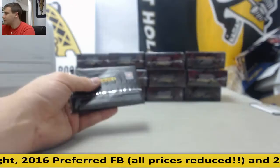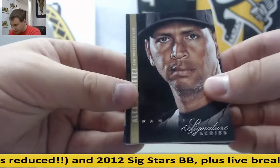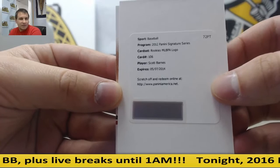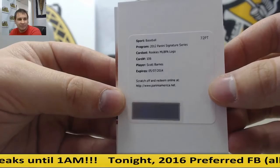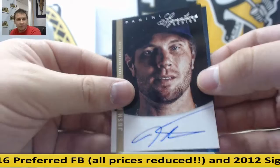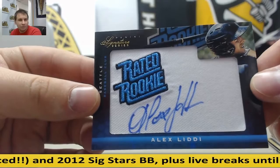2012 Signature Series group break. Yankees, A-Rod. Royals, Alcides Escobar. Jose Reyes, Marlins. Rookies MLBPA logo — Scott Barnes. Panini will honor it. On card autograph going to the Rangers — Josh Hamilton autograph, 42 of 49. And for the Mariners, Alex Liddy, rated rookie auto, 110 of 299.